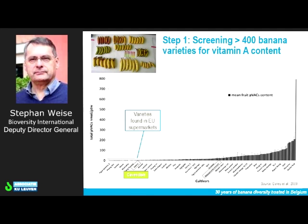The first step is really screening of the bananas to see what is their vitamin A content. As you see in this graph, on one axis you see the level of vitamin A, and on the other you see the different types of banana varieties. Over 400 bananas were screened, and this work was actually done here in Leuven. If you look at the Cavendish types — the green there — very low, practically negligible levels of vitamin A.